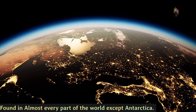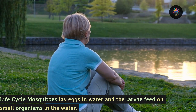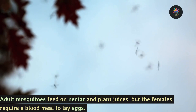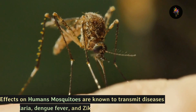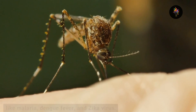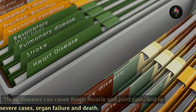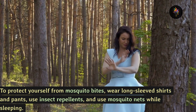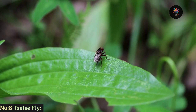Number 9: the mosquito, found in almost every part of the world except Antarctica. Life cycle: mosquitoes lay eggs in water and the larvae feed on small organisms in the water. Adult mosquitoes feed on nectar and plant juices, but the females require a blood meal to lay eggs. Effects on humans: mosquitoes are known to transmit diseases like malaria, dengue fever, and Zika virus, which can cause fever, muscle and joint pain, and in severe cases organ failure and death. To protect yourself, wear long sleeve shirts and pants, use insect repellents, and use mosquito nets while sleeping.